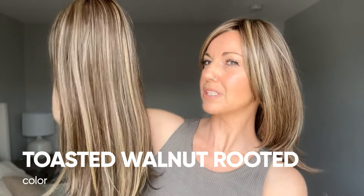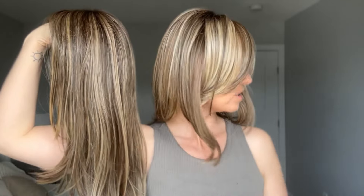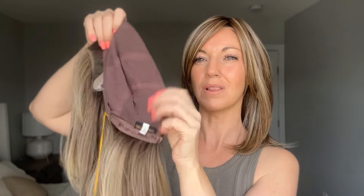My next favorite also comes from Beltress's Luxe collection — this is Stella by Beltress. Stella is in the color Toasted Walnut Rooted, which is similar to Sun-Kissed Almond Rooted but with a little more brown. I just did an in-depth color analysis on this color, so check that out if you're interested. Stella has the exact same cap as Chloe — that's why I love it for the same reasons: comfort, natural movement, and the beautiful Luxe cap construction.